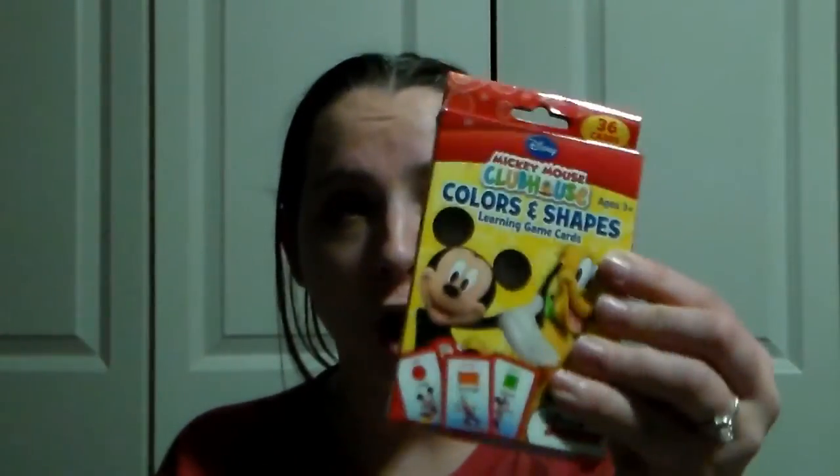The next thing I got her is also from the Dollar Tree. It's this Mickey Mouse Clubhouse colors and shapes learning card game. It says three and up — she is almost three and she does love Mickey Mouse Clubhouse, so I figured we can start playing that with her.